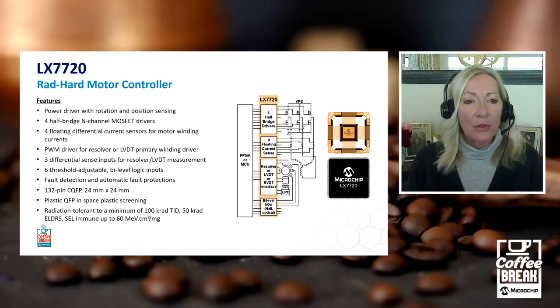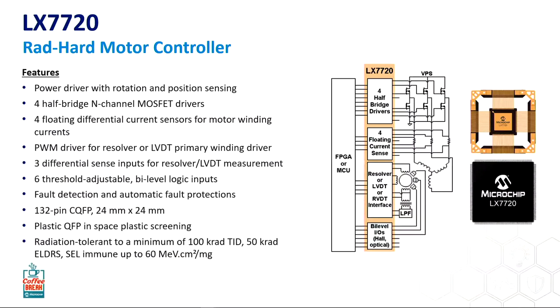That's why this part is the best. And so diving a little deeper into this part, the LX7720 — do you mind talking a little bit more about that? Sure. The LX7720 is a rad hard motor controller. And when you say rad hard — what does that mean? Is that a qualification or certification that you get? And how do you actually make something rad hard?